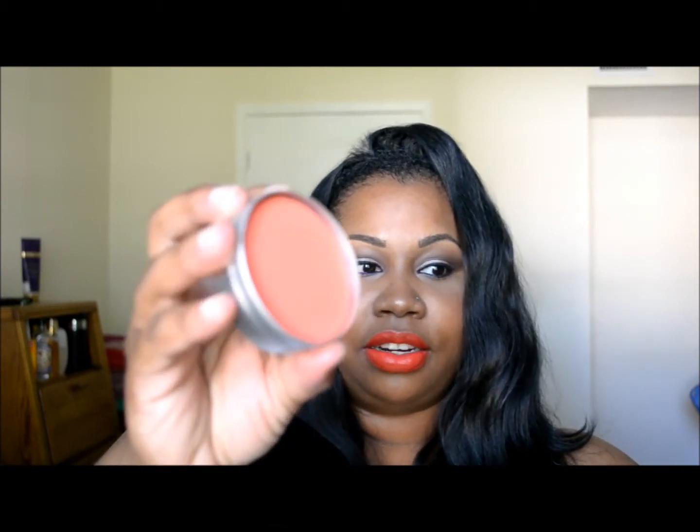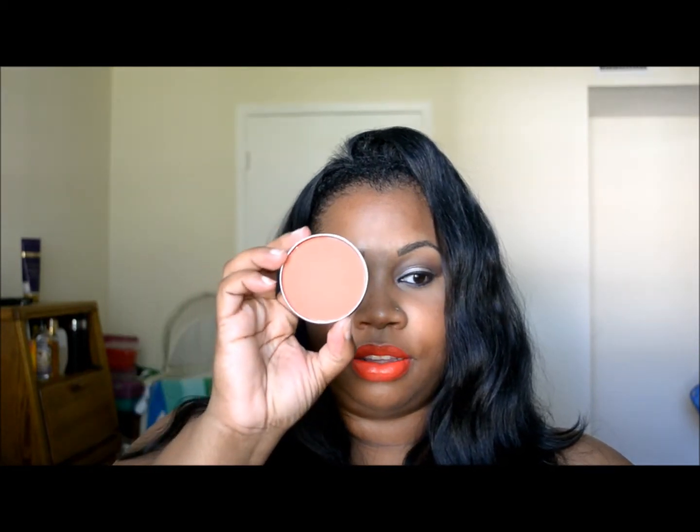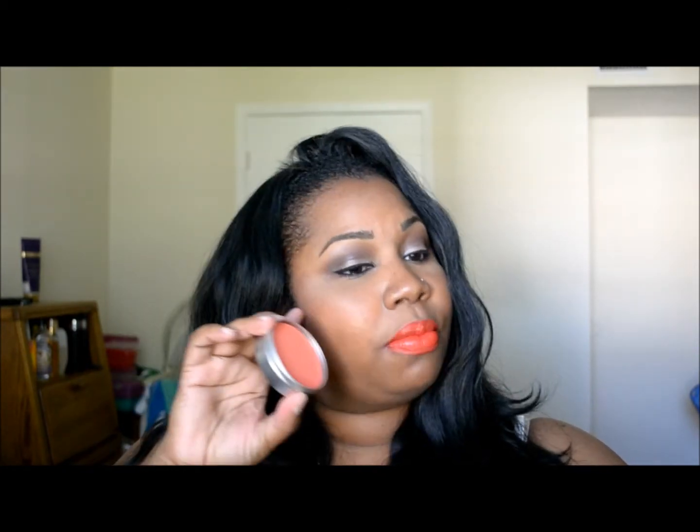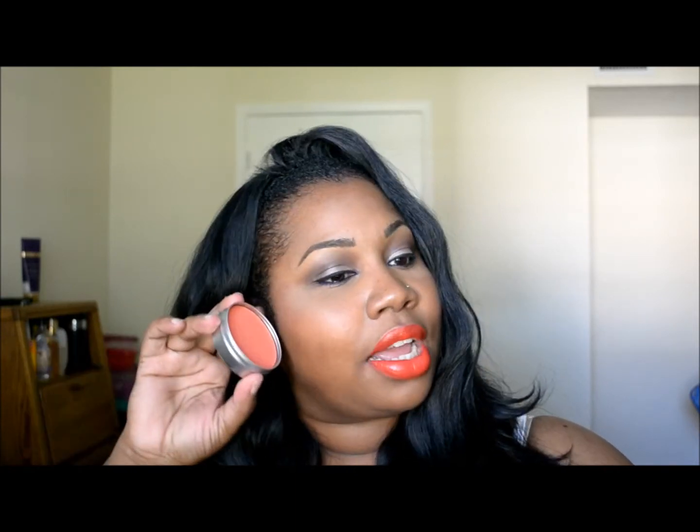Next is the Cargo Cosmetics Laguna powder blush, which is what the box was geared towards. I love this blush — it's an orangey color. I'm actually wearing it on my cheeks today. I really like this color; it's really nice and soft, not too much, it's buildable, and it has a really nice soft sheen to it.